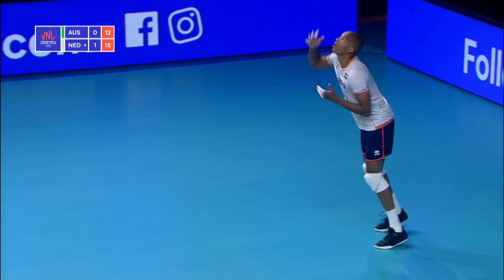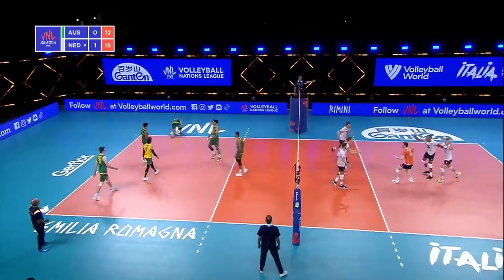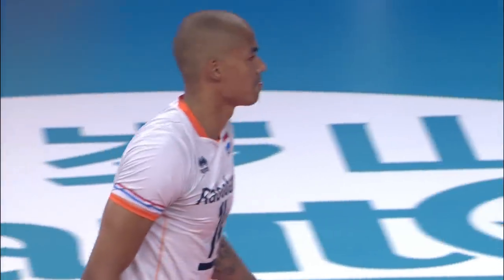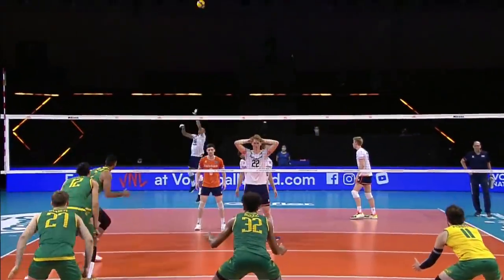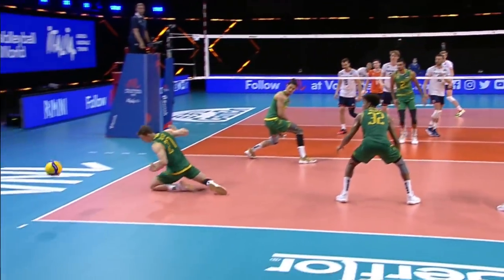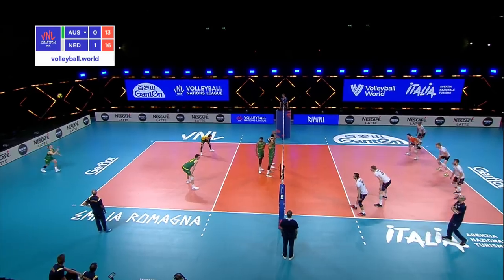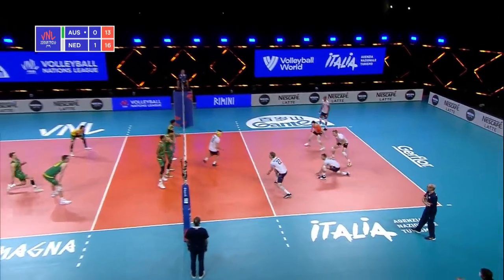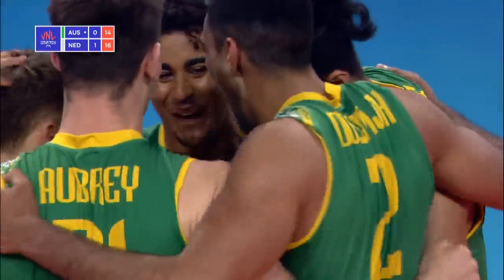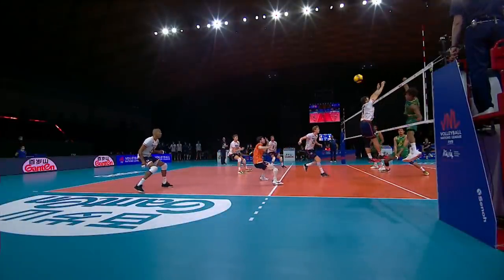Namir back to the service line. Big rip down the line. Namir finding that rhythm we were talking about with the ace serve. He has a little rock back at the start of his approach — he had half a rock back that time. Seneca back to serve; passers very deep, move in for the Netherlands. Creates an overpass and then you can't control it.